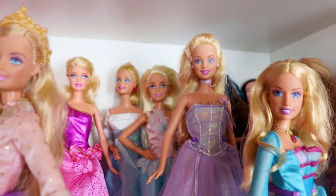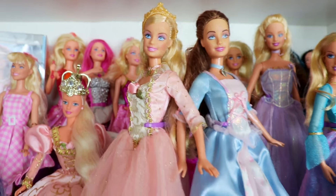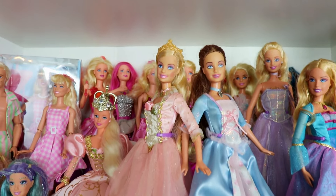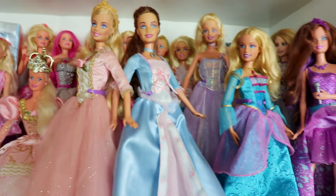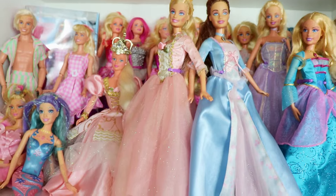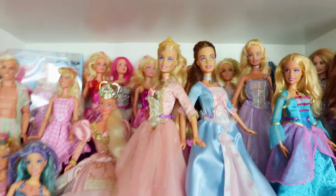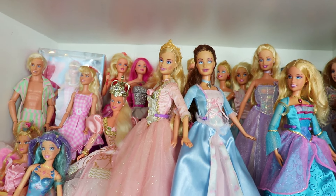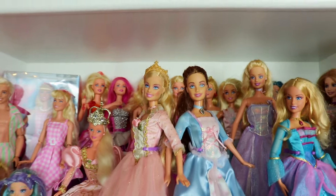Next we have Annika from Barbie Magic of the Pegasus, and then Rosella from Island Princess. Then we have my two absolute favorites — Anneliese and Erica from Barbie Princess and the Pauper, my absolute favorite Barbie movie ever. I found Anneliese the same day I found Rosella at the thrift store, and I'd been waiting for years to find Erica at a thrift store. I never found her, so I ended up going to Facebook Marketplace. It was still a good deal considering how much Erica goes for on eBay. I love these two dolls and that's why they're in the very front of my Barbie movie doll collection.